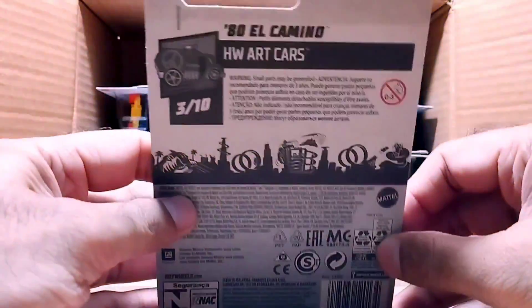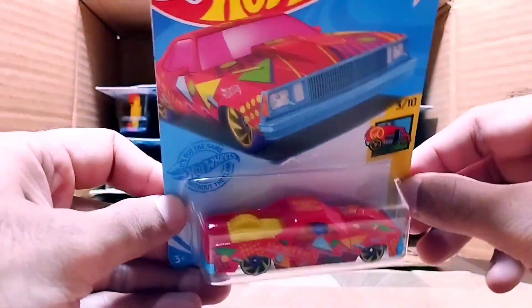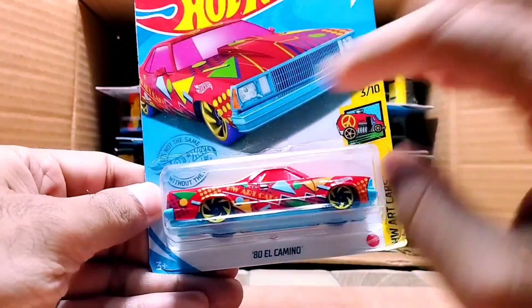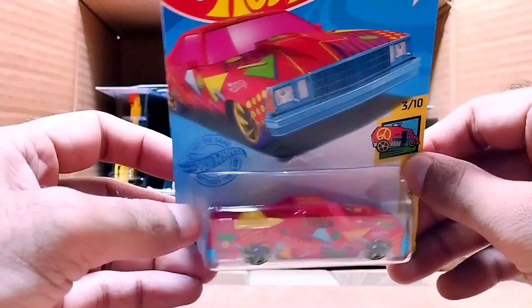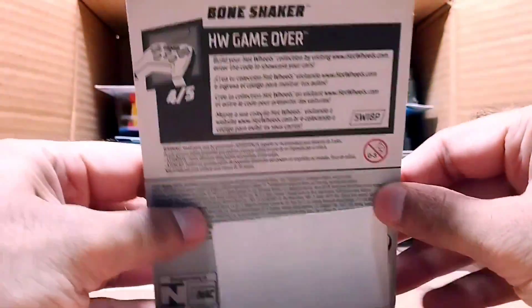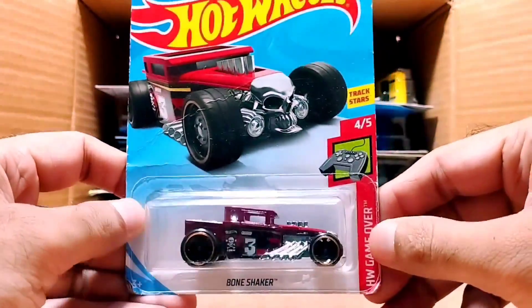Our next one is an art car called ATL Camino, from the Hot Wheels Art Car series. This one is a red and shocking pink color with so many art colors on it. Look at the front — it's so beautiful. Our next one is called Bone Shaker.